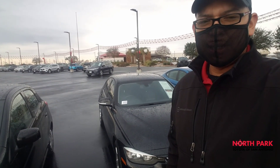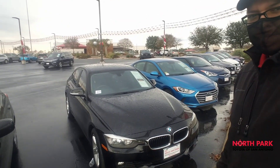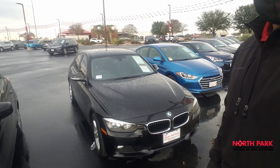Hello, this is Isaac from North Park Toyota. I'm standing in front of our 2015 BMW 320Ai. I just wanted to give you an up-close look at what this vehicle looks like and its condition.